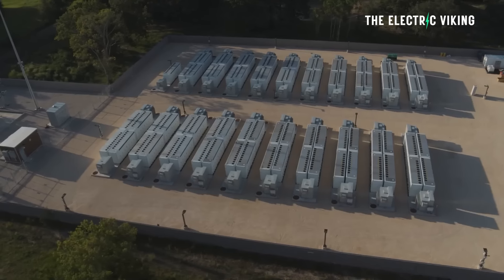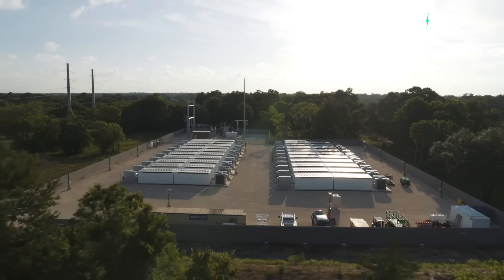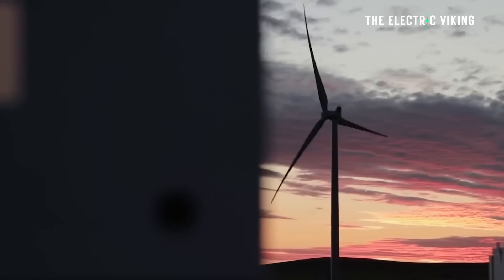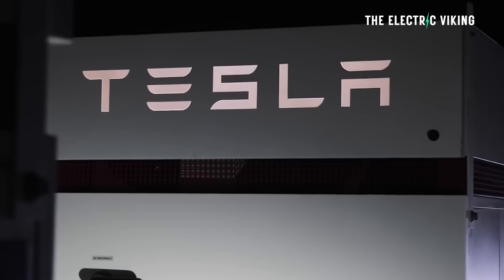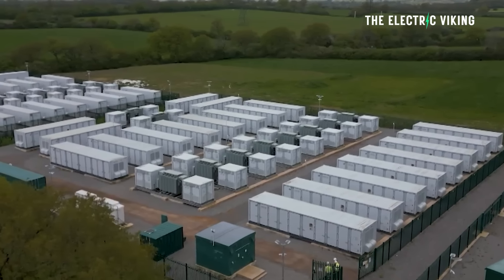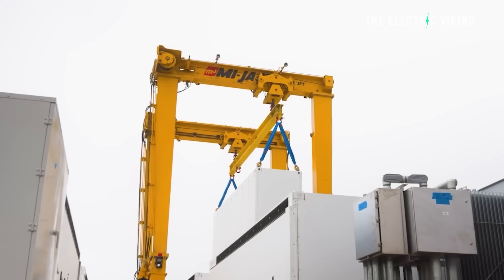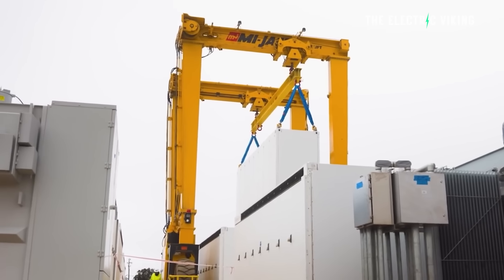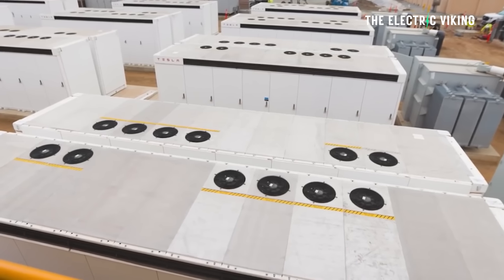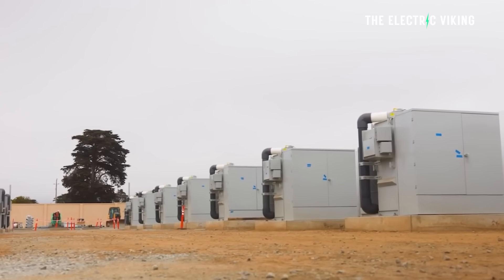Tesla Megapacks are being used to expand what is called the Collie battery into a 560 megawatt slash 2,240 megawatt hour system, which is the biggest in Australia. French company Neon has won the contract to triple the size of the Collie battery, teaming up with Tesla. The first stage of expansion has already started, with construction underway to grow the Collie battery to 219 megawatts slash 877 megawatt hours.